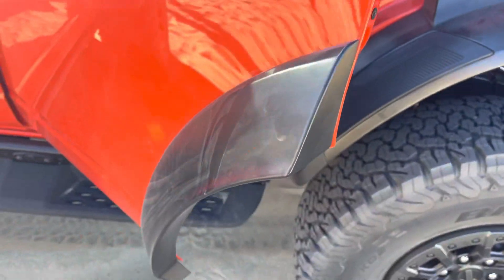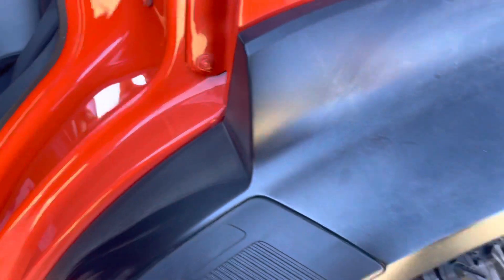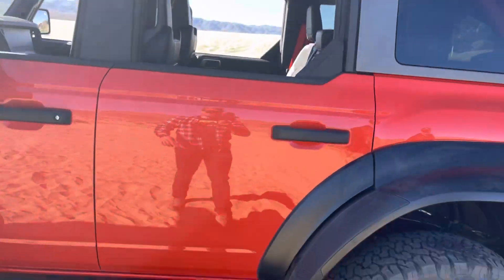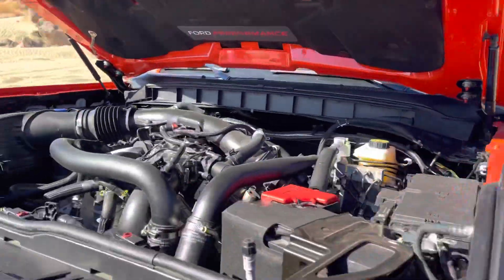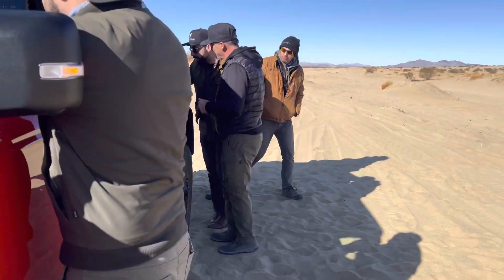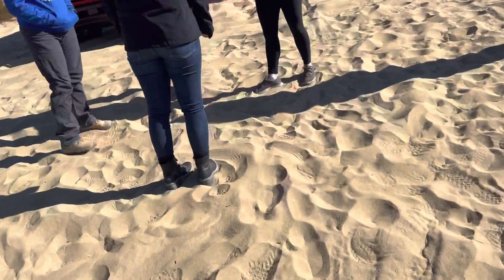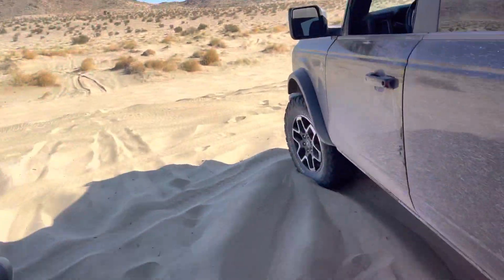Part of the rear flare is on the back door — same thing back here. These flares are massive, just so you can see the perspective. Look at that — they are huge. But this thing is obviously a hell of a lot wider than a regular Bronco. The suspension is crazy. I'm going to pull the OBX next to it to get a size perspective so you can see the size difference.